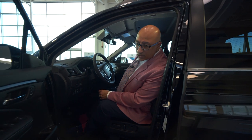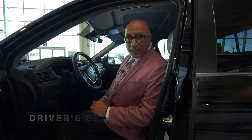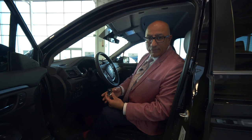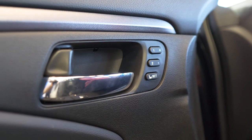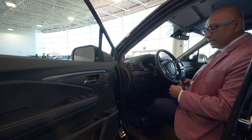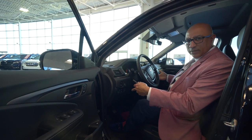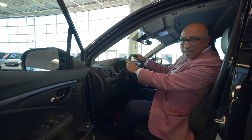So as we get in, this is the EXL model, so it comes with memory seats. You'll notice on the back of the key that particular one is driver one. I've already set up the seating configuration for my comfort, so when I hop in and engage the engine, the vehicle is actually going to set up my seat the way I want it. You'll notice the vehicle is going to push me into the position I set before — now I have a super comfortable driving position and I'm ready to roll.